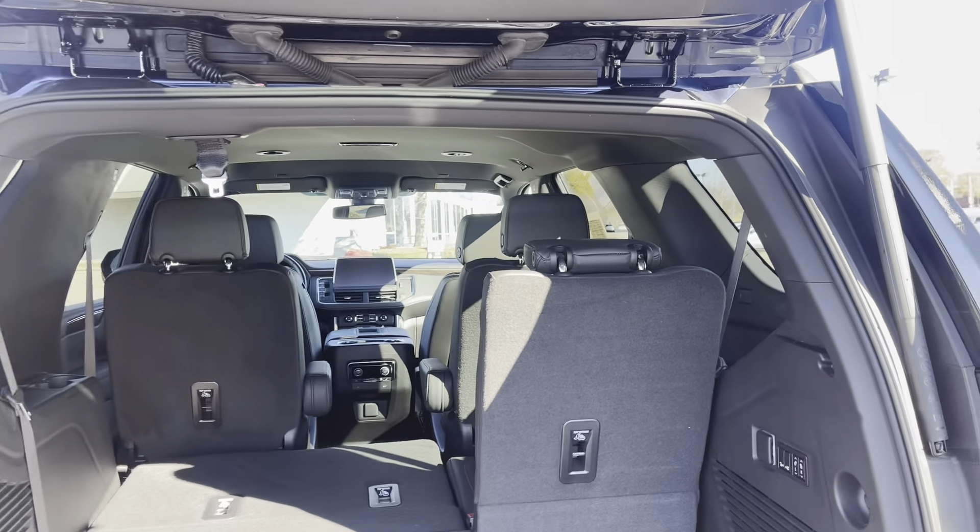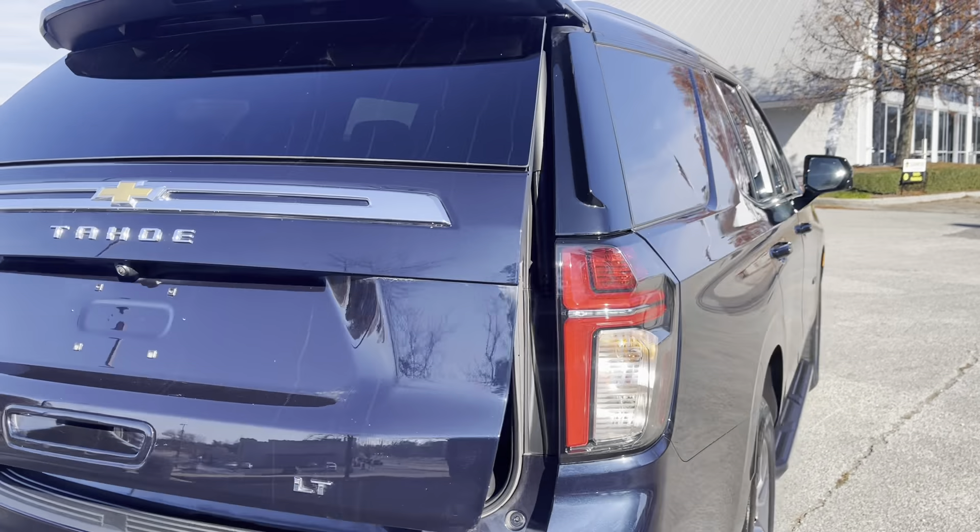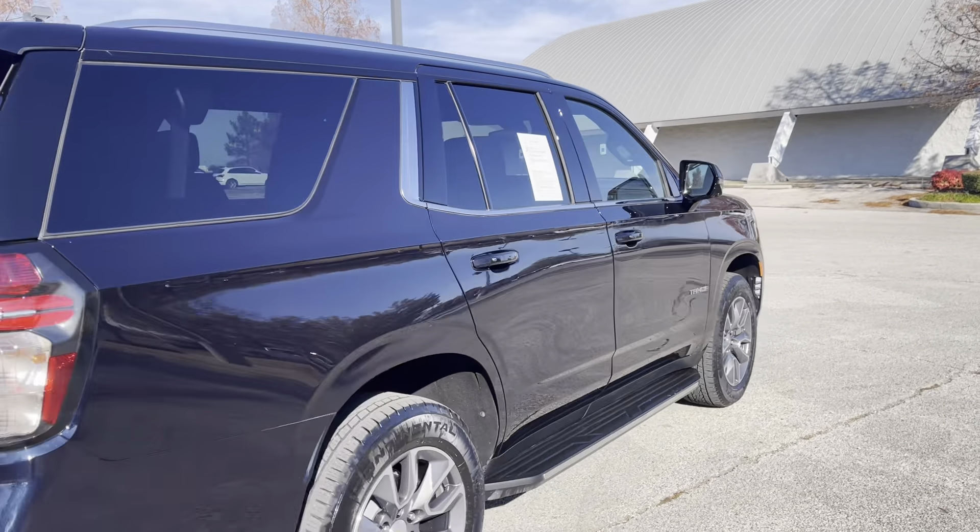Now you got plenty. That option that I just love — power liftgate. You got your arms full of groceries, what have you, reach up, hit the button. There she goes. She closes right down.